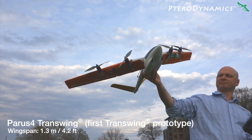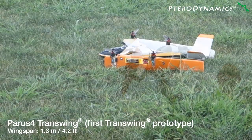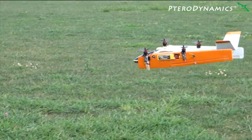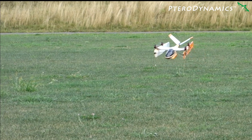We believe that Transwing aircraft can be designed to exceed 400 miles per hour. We are in advanced flight testing of our 6.6 and 12.3 foot wingspan all-electric models and are building a 36 foot wingspan ultra-long-range and high-endurance hybrid electric Transwing demonstrator. These aircraft can be piloted or operated autonomously.